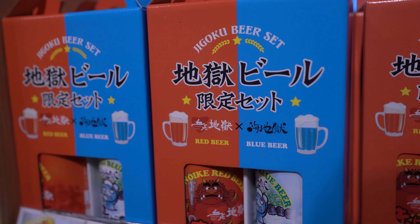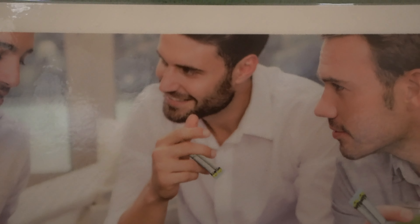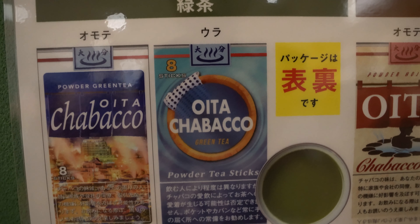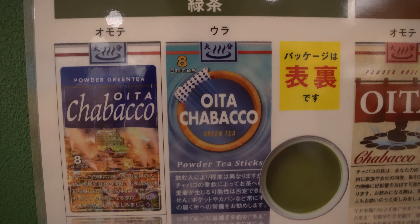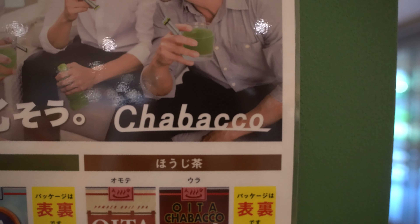The craziest thing — this beer is red and blue. How are you doing, my fellow CEO? I'm just smoking some green tea. Green tea smokes coming to a store near you? Never, because it's Japanese exclusive. Chabaco.